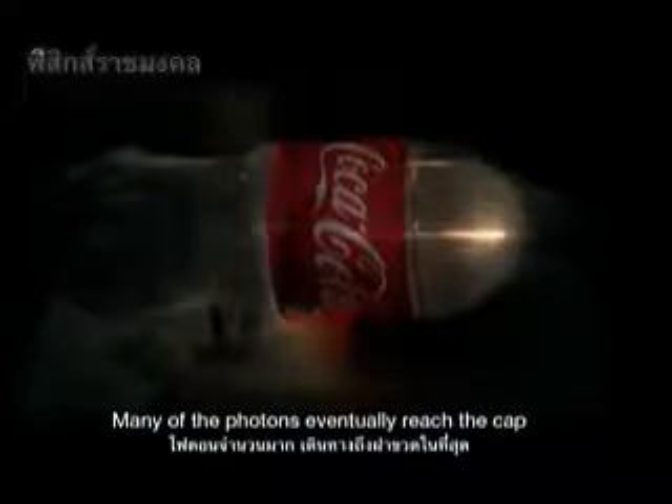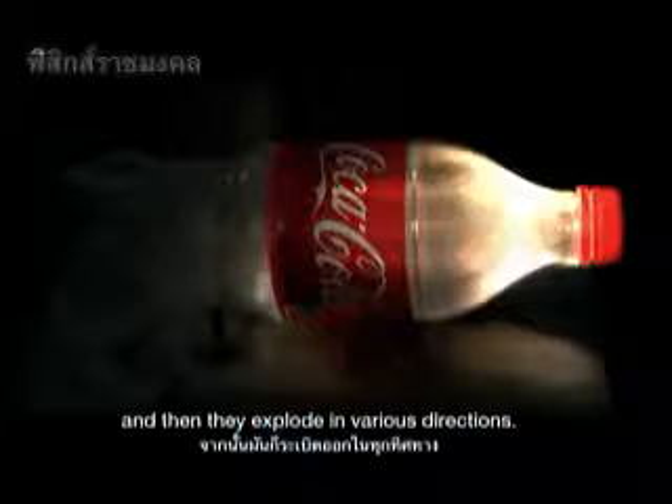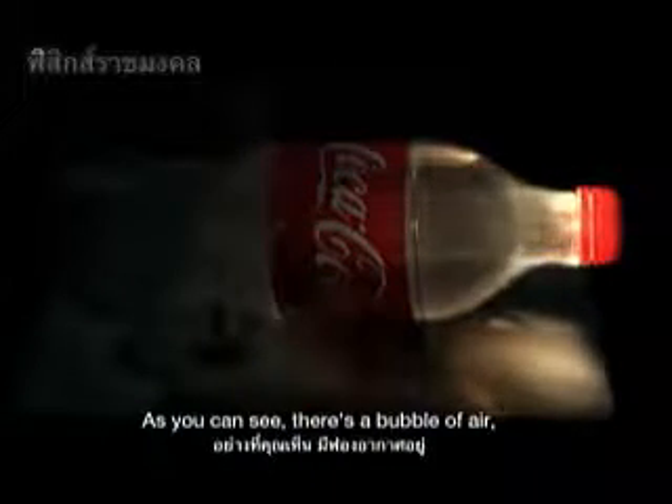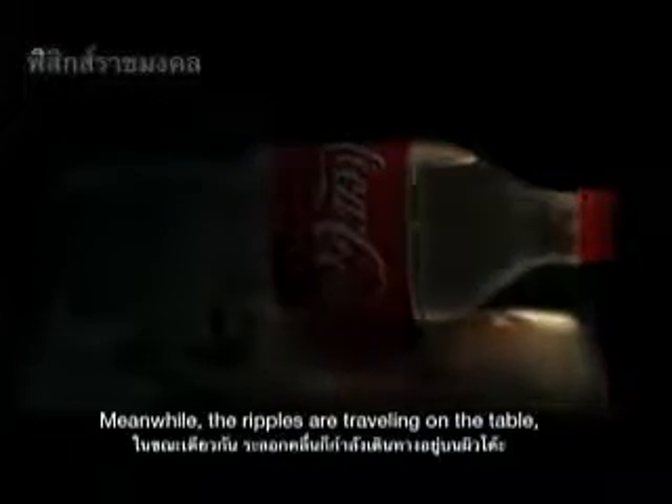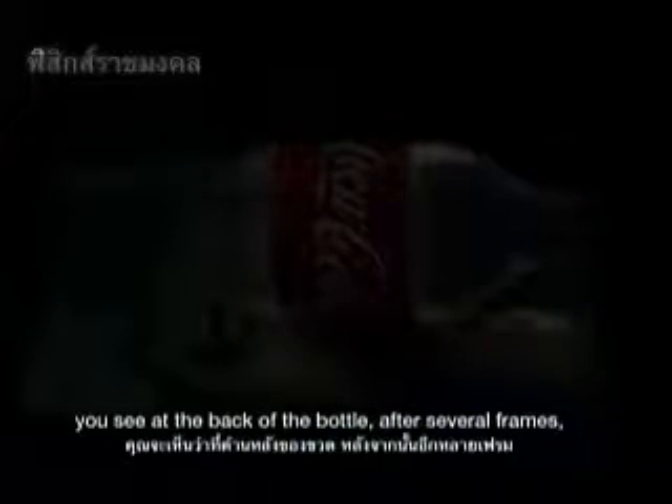Many of the photons eventually reach the cap and then they explode in various directions. There's a bubble of air bouncing around inside. Meanwhile, the ripples are traveling on the table. And because of the reflections at the top, you'll see at the back of the bottle, after several frames, the reflections are focused.